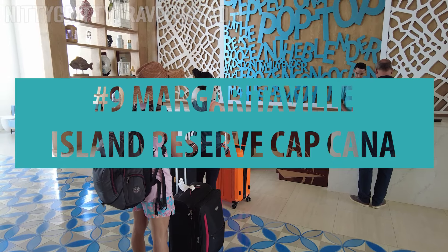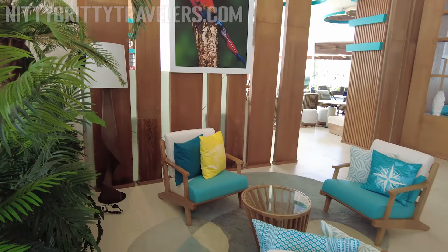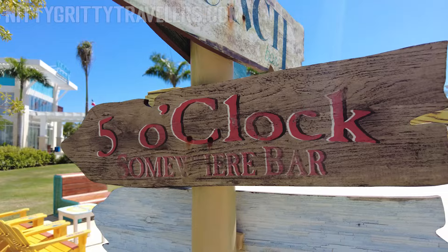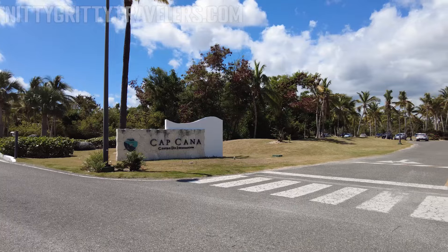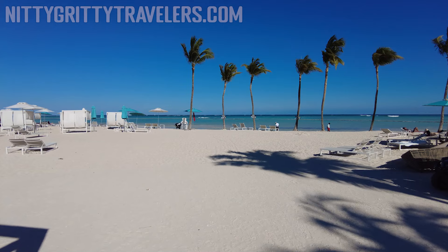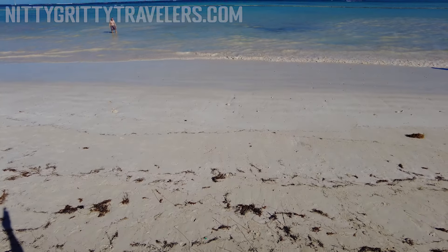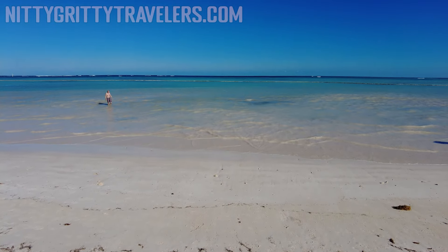Number 9: Margaritaville Island Reserve Cap Cana. We stayed at the Margaritaville Cap Cana's Wave family-friendly site in March 2023 and paid $188 per person per night, which is at the lower end of its usual price range. The hotel is in the exclusive Cap Cana area, a luxury area near the Punta Cana airport. The beaches in Cap Cana are not as good as those in other areas like Bárbaro or Arenagorda. Still, Margaritaville is located on Juanillo Beach, easily one of the best beach stretches in Punta Cana.